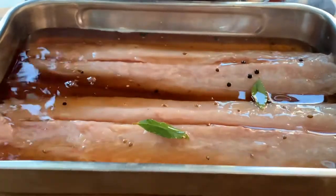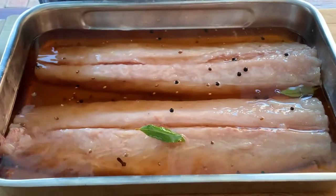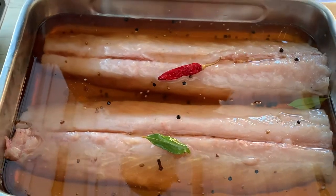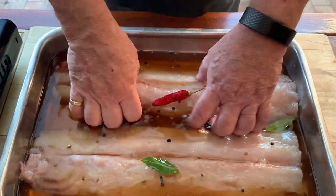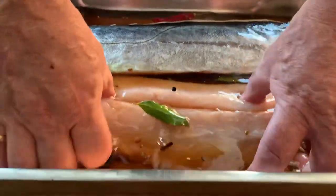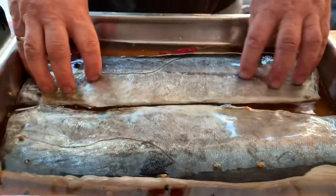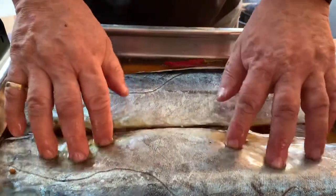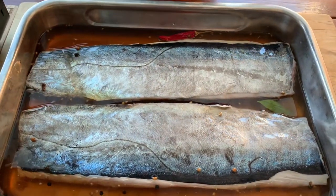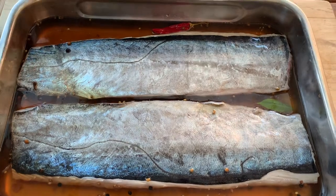We don't want to leave this in too long because it'll get quite salty — we don't want to cure it completely, we just want it to take on some flavor and get a bit of firmness. I have to say this is the most gorgeous snook; 12 hours ago this was still swimming in the Atlantic Ocean. It does not get fresher than this — the people at Abilobi really know what they're doing.